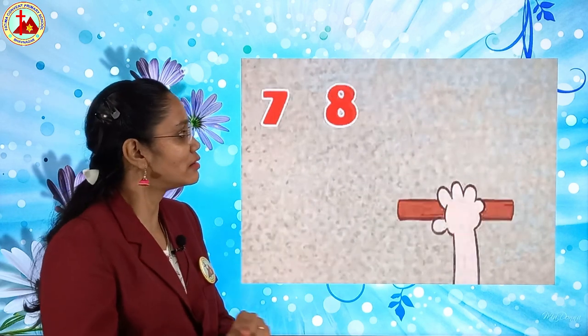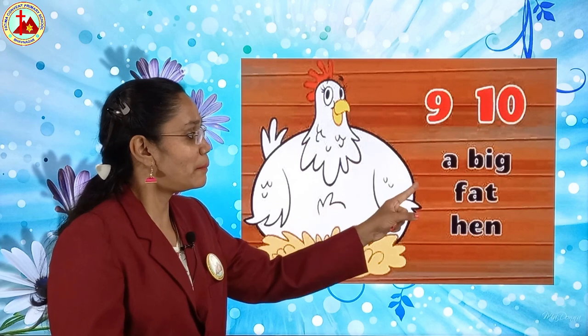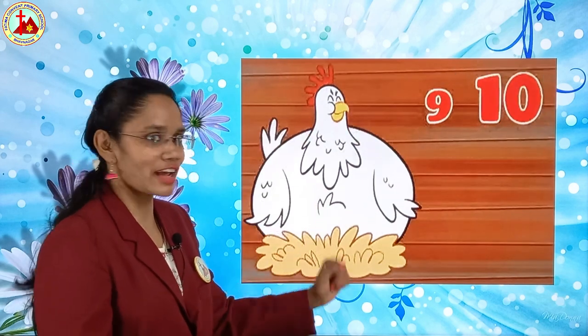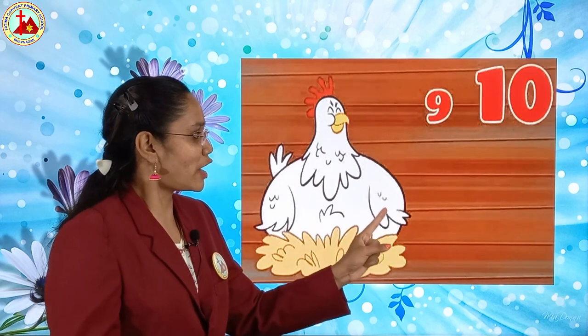See how he is keeping here. Nine, ten, a big fat hen. What is that? Big fat hen. Yes — hen. Nine, ten, a big fat hen.